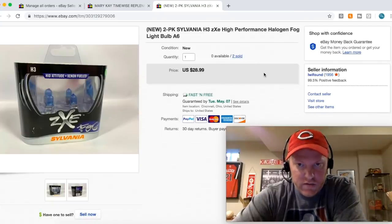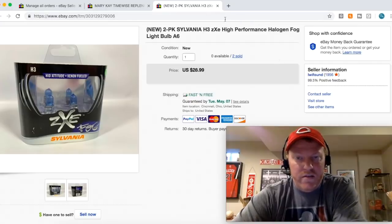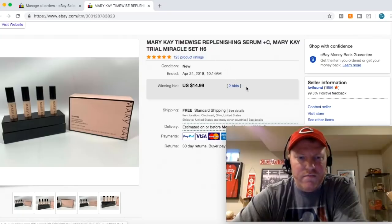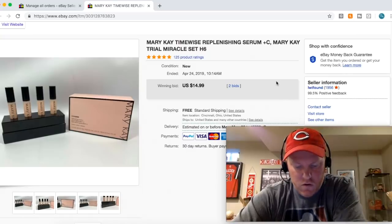Here's some more retail stuff — some high-performance light bulbs. I took a best offer of $25 free shipping. They weighed like nothing so I think they shipped at the three-ounce rate. Here is some Mary Kay stuff. I did an auction on these by accident — I was up late, wasn't paying attention — and did an auction instead of buy it now. These sold for $14.99 free shipping.